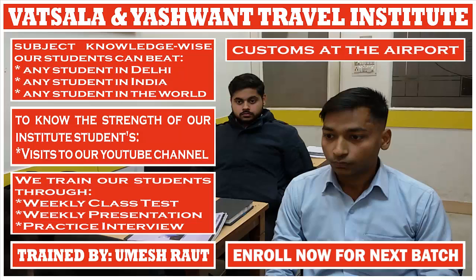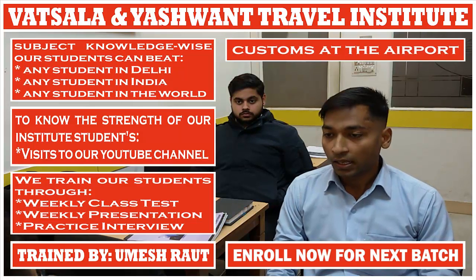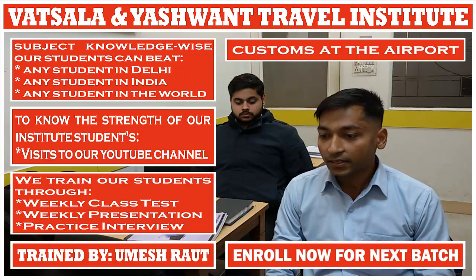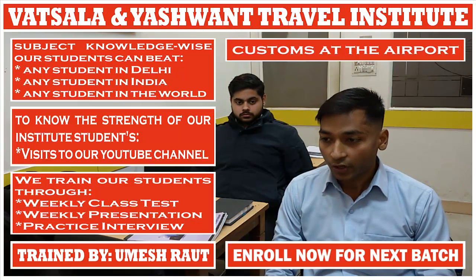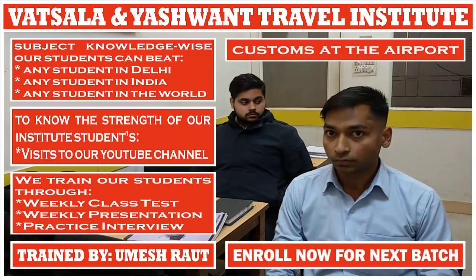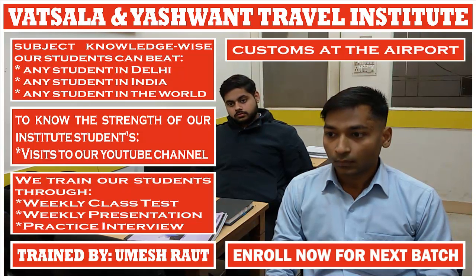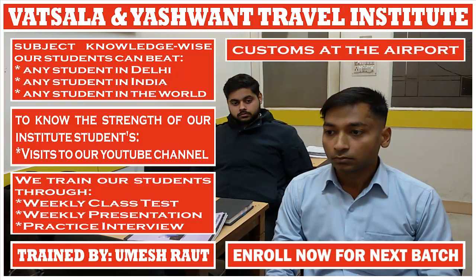When will the traveller go to the green channel for custom inspection? If the passenger has purchased goods from another country and those goods are not more than the personal duty-free allowance, in that case the passenger needs to go to the green channel. During the journey, from where can information about the requisition of goods be obtained? TIM — Travel Information Manual.